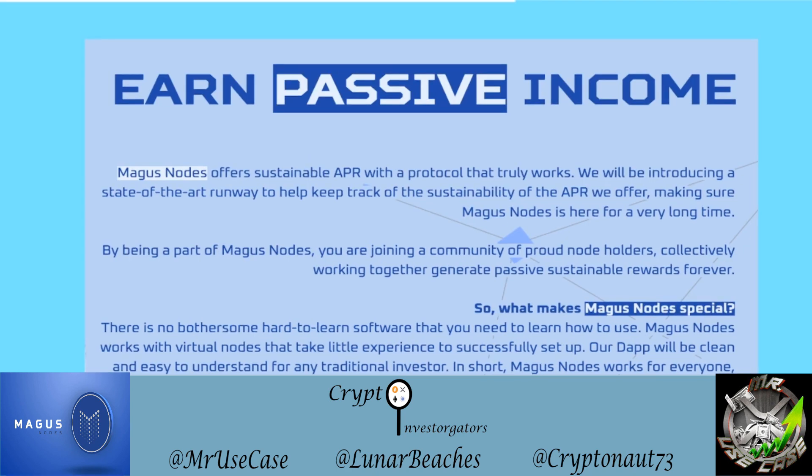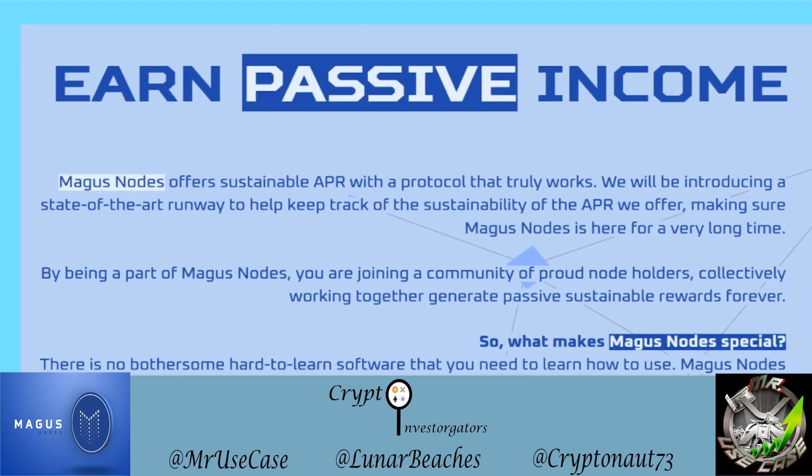Magus Nodes offers a sustainable APR with a protocol that truly works. They'll be introducing a state-of-the-art runway to help keep track of the sustainability of the APR they offer, making sure Magus Nodes is here for a very long time. There is no hard-to-learn software needed — Magus Nodes works with virtual nodes that take little experience to set up, with a clean and easy-to-understand DApp for any traditional investor.